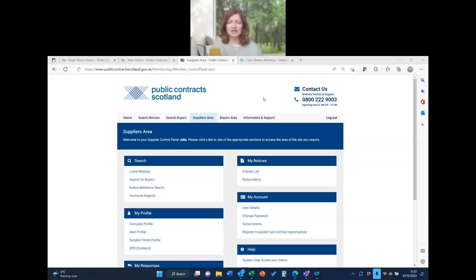This tutorial is ideal for those applying for public sector contracts, as we'll start right at the beginning. This is the home screen of PCS — Public Contracts Scotland. You can see I've gone to the suppliers area, which you'll have access to once you've registered as a supplier.